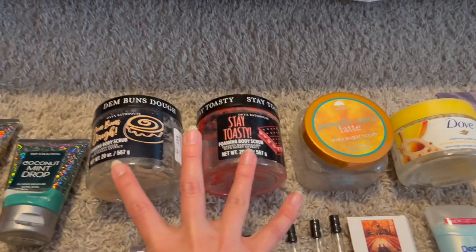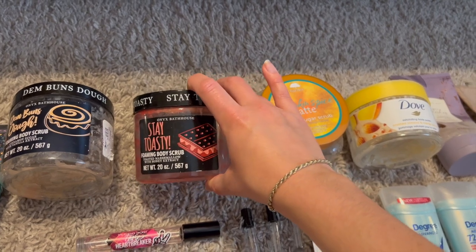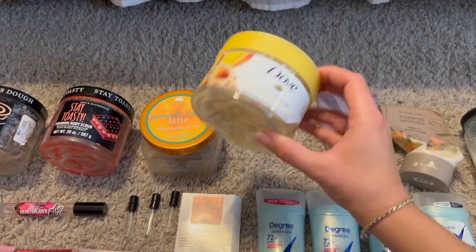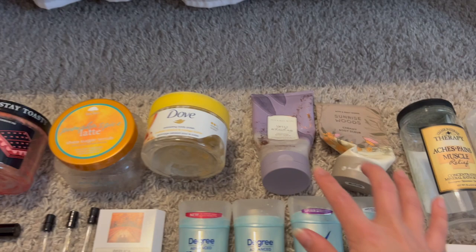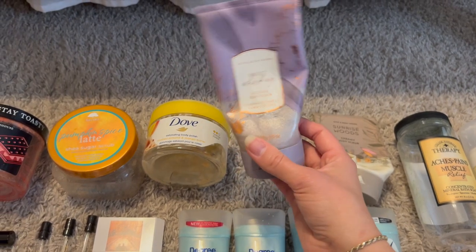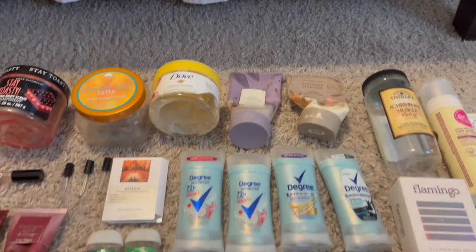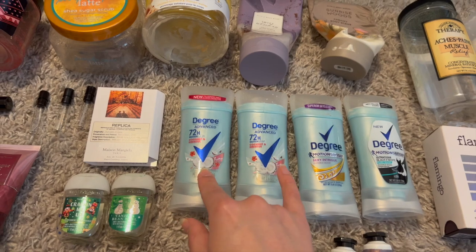A Dove crushed almond and mango butter scrub was really nice — I want more Dove scrubs since they're gentle enough for everyday use. Two Bath & Body Works scrubs: sweet whiskey in the celestial body scrub formula, which left my skin shimmery, and sunrise woods in the creamy body scrub — very moisturizing. I finished four deodorants: two coconut and hibiscus ones I love, and two Degree ones. Also eight hand creams including strawberry pound cake, whipped berry meringue, and sweet whiskey.